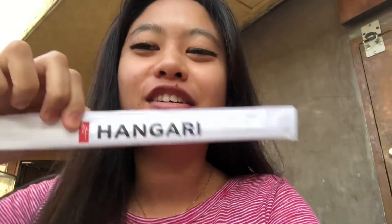Hey guys, so today we're gonna be eating at Hungry Konguksu — I don't know how to say it, but I'm sorry if it's wrong. I'm really excited to try it out, so let's go.